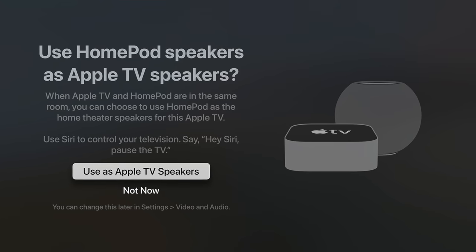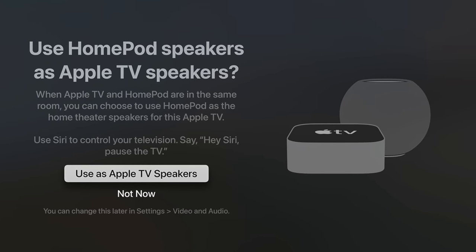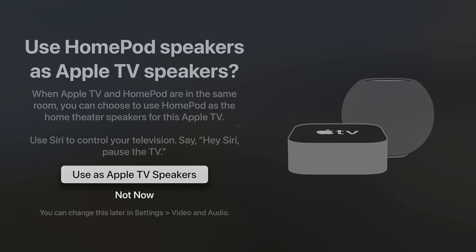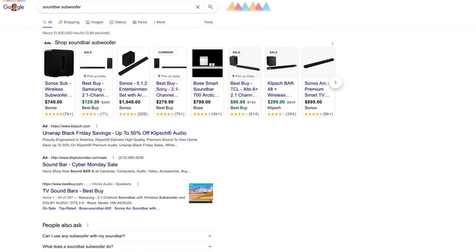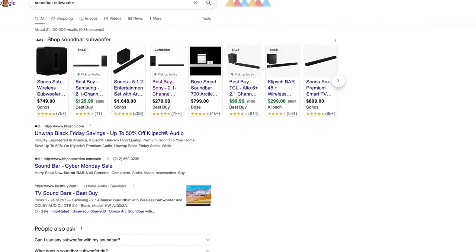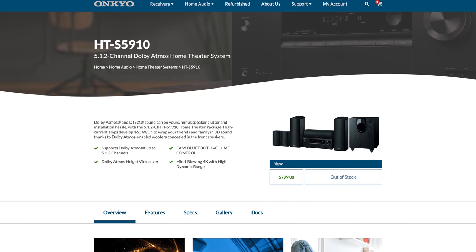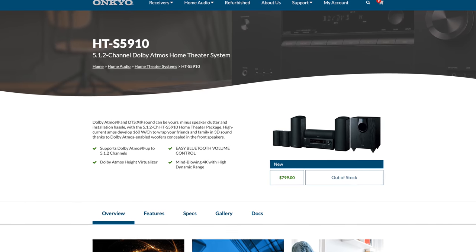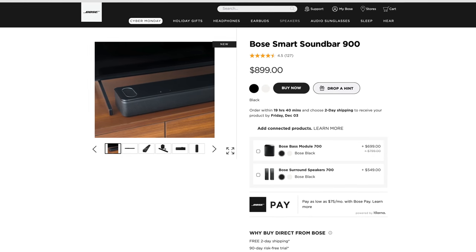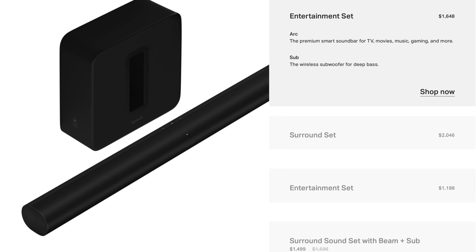Another recent addition is the ability to use two stereo-paired HomePod minis as your Apple TV speakers. After trying this out, it just doesn't provide enough bass, and for $200 I'm not sure it's better than spending a bit more on a soundbar and subwoofer setup. But if you're serious about your TV experience, it's worth getting an Atmos-capable receiver and speaker system or a soundbar like the one from Sonos to fully take advantage of what the Apple TV 4K has to offer.